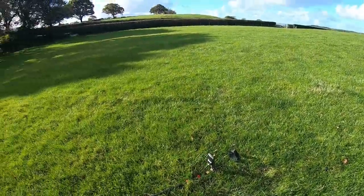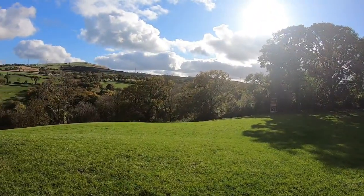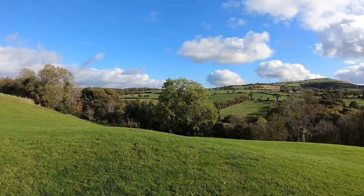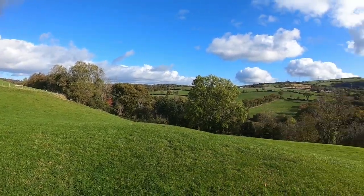I just want to show you here quickly because this view is absolutely stunning. And this is why I love Wales. Perfect.